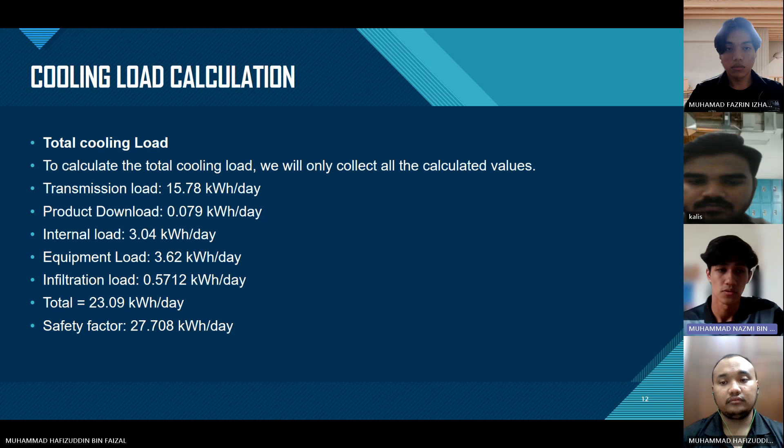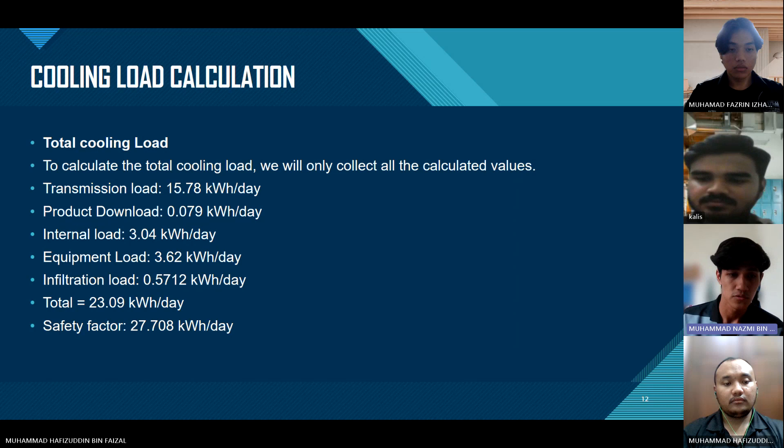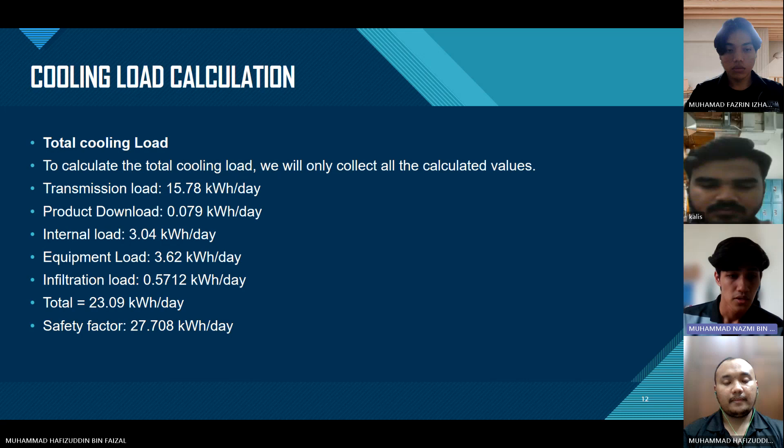To calculate the total cooling load, we collect all the calculated values. Transmission load: 15.78 kWh/day. Product load: 0.079 kWh/day. Internal load: 3.04 kWh/day. Equipment load: 3.62 kWh/day. Infiltration load: 0.5712 kWh/day. Total cooling load: 23.09 kWh/day. With the safety factor applied, the result is 27.708 kWh/day.